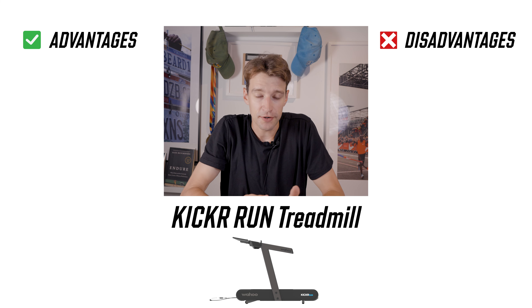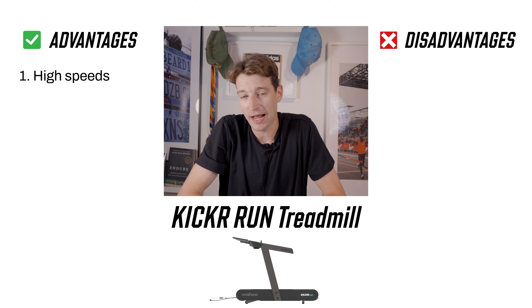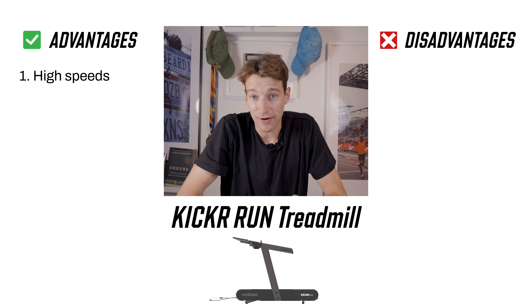But what does that mean? When it hits the market later this year at a price point likely approximating $5,000, should people pull the trigger and buy it? Here are a few reasons why I would consider it. For one, the speed is pretty impressive — it's very rare to find a treadmill that can actually sustain four-minute-per-mile pace. And if you plan to train hard during the winter and have no place to do it, the Kicker Run might be very valuable for you.